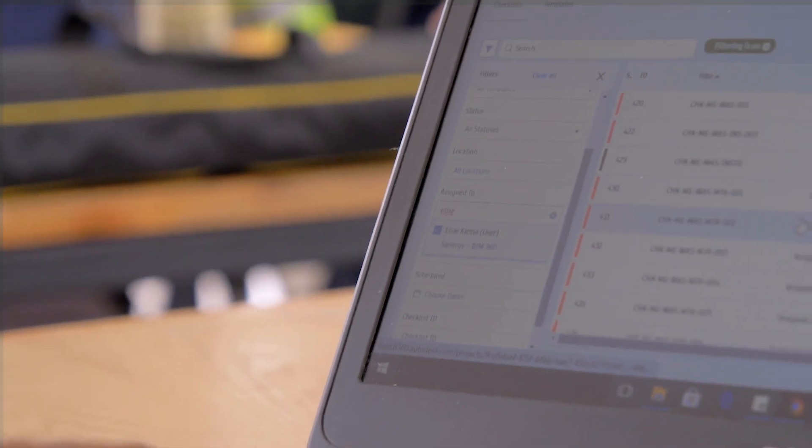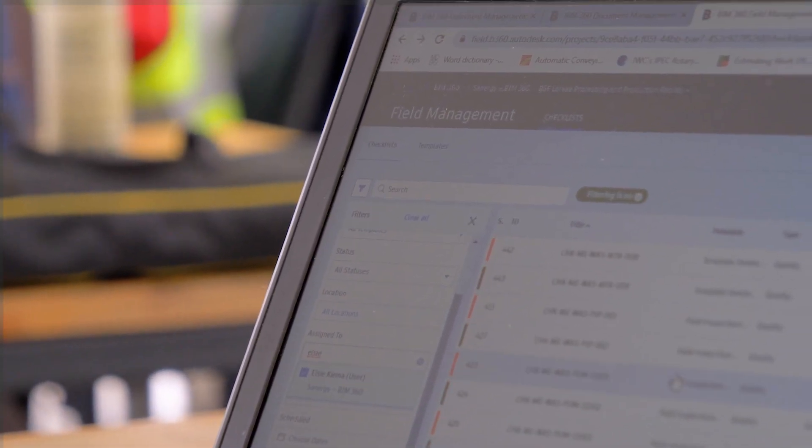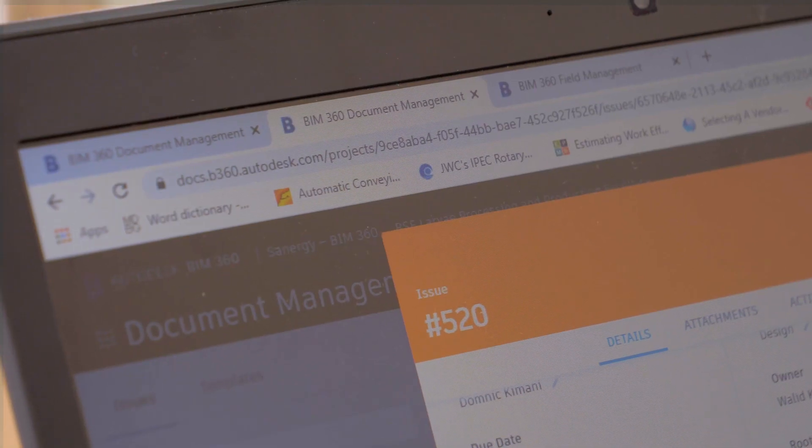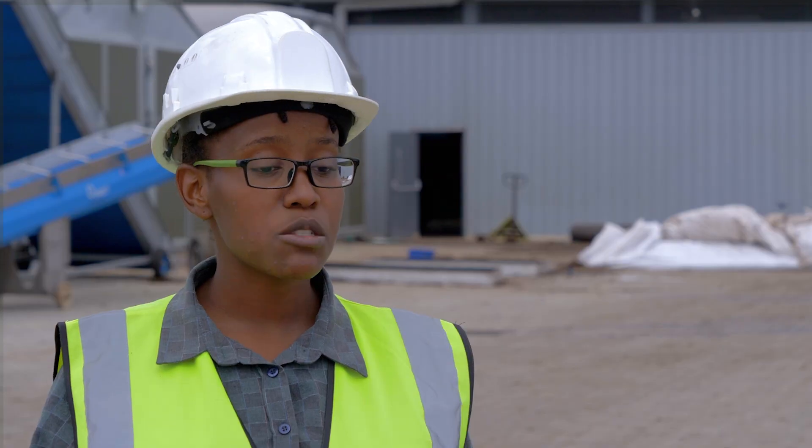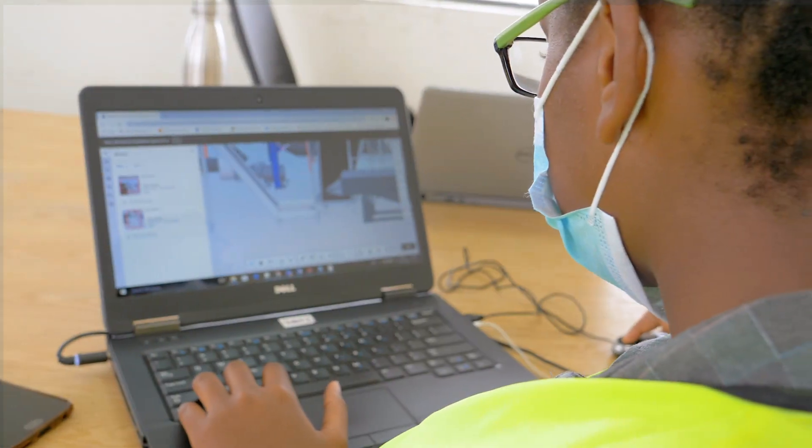First of all, we have the field management app within BIM 360. It's been extremely vital in our quality assurance and quality control aspects during the build. We also had the document management which allowed us to review designs from our consultants and contractors before they were executed on the ground, to prevent reworks within the construction period.